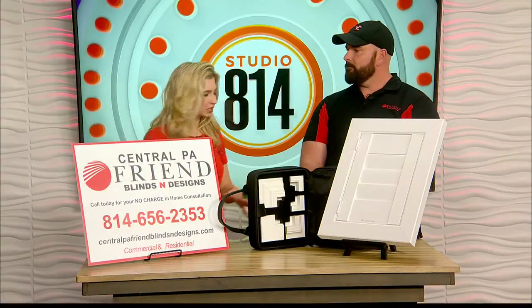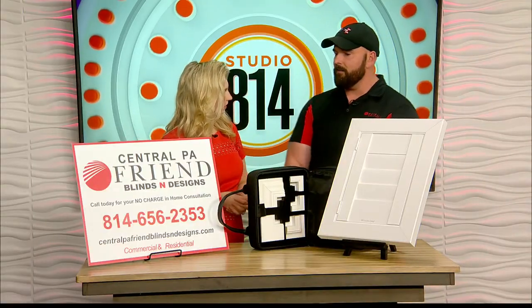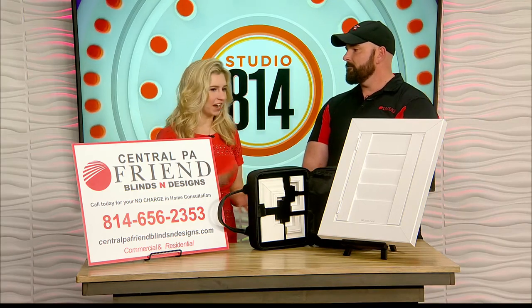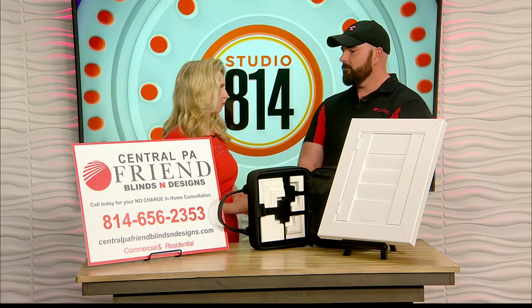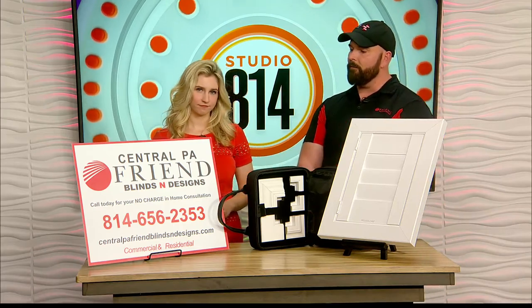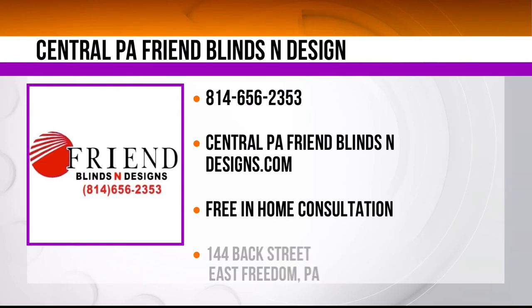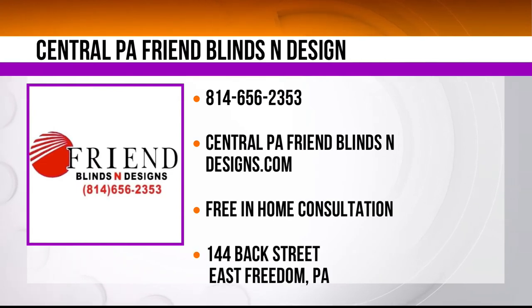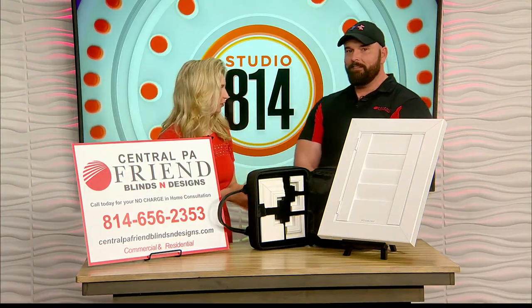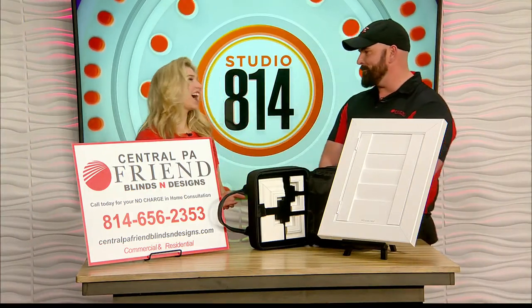That is wonderful. How long have you guys been doing this? Friend Blinds and Design has been in operation a little over 25 years. If people want to reach out for more information, you can find us at the phone number listed or our website at Central PA Friend Blinds and Designs. We'll also be at the Curve Game this Friday doing a meet and greet — we're sponsoring the game and there will be a thousand free t-shirts for the first 1,000 people.